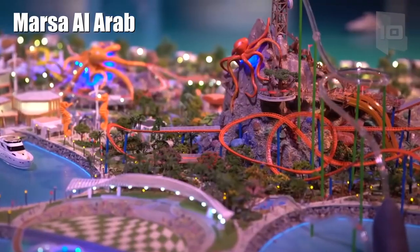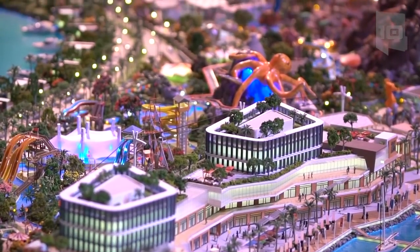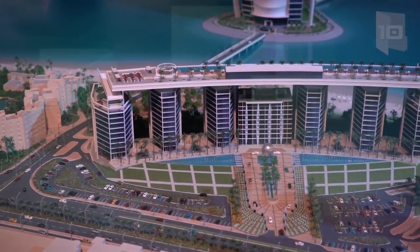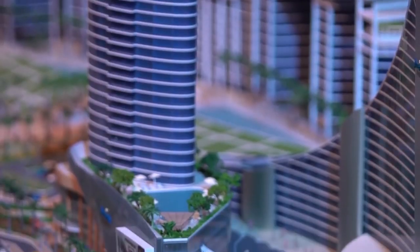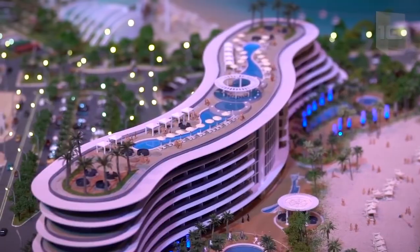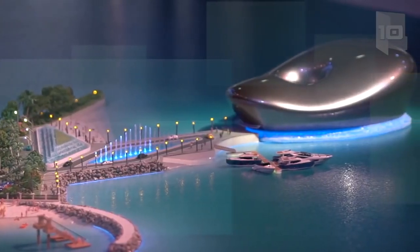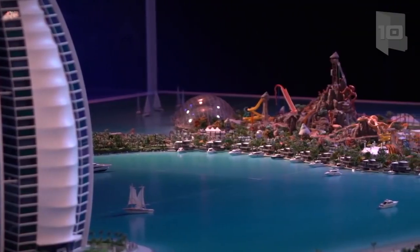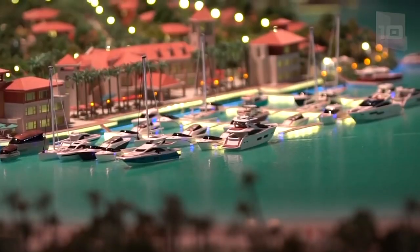Number 7: Mars Al Arab. These are two artificial islands located off the coast of Dubai on both sides of the hotel Burj Al Arab. The islands will be a tourist destination for families and a luxury residential area. One island will occupy 750,000 square feet and have a marine park, a large theater, and apartments. The other will occupy 460,000 square feet and have luxury apartments, a marina, and a hotel.